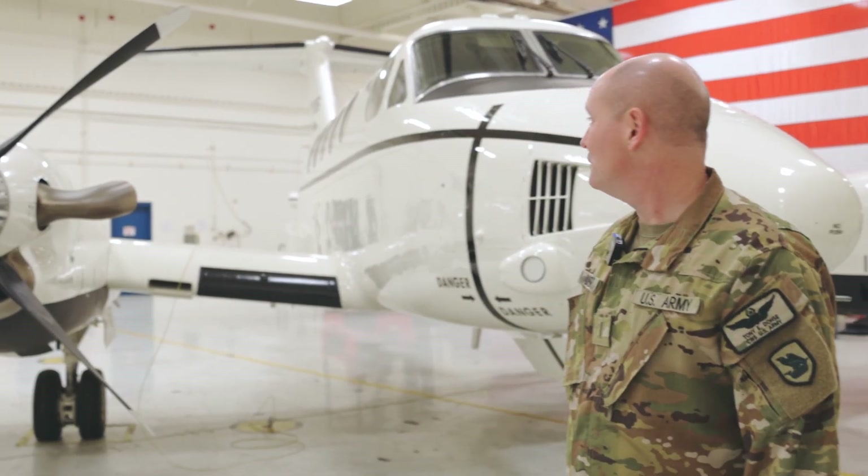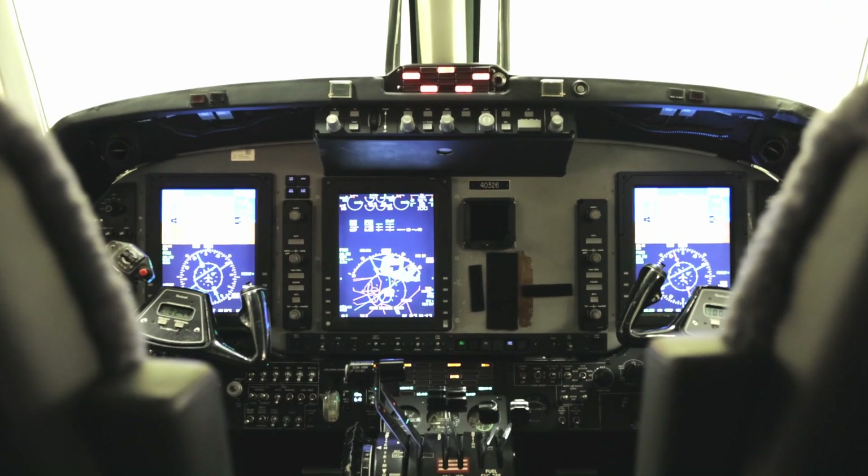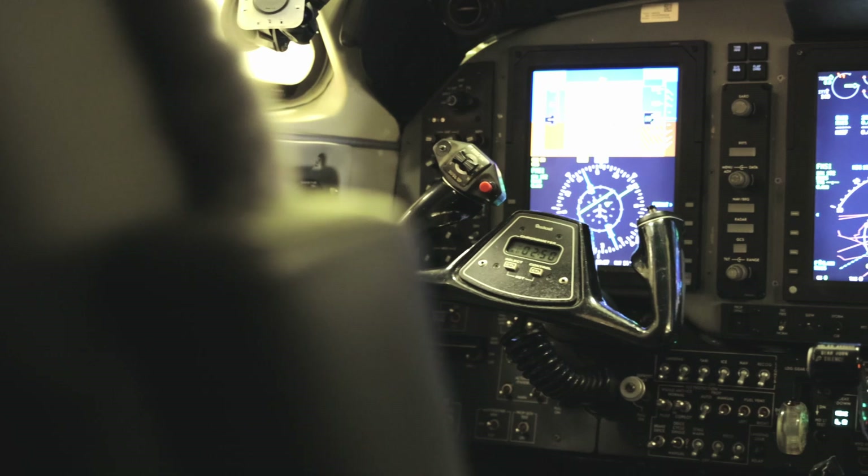This is our new Victor model. It's got a new glass cockpit, ProLine 21 system in it, and brand new paint and brand new interior. In this configuration, we can currently carry four passengers here, one up here, two here, and one on the lap seat, so we can do eight passengers total.